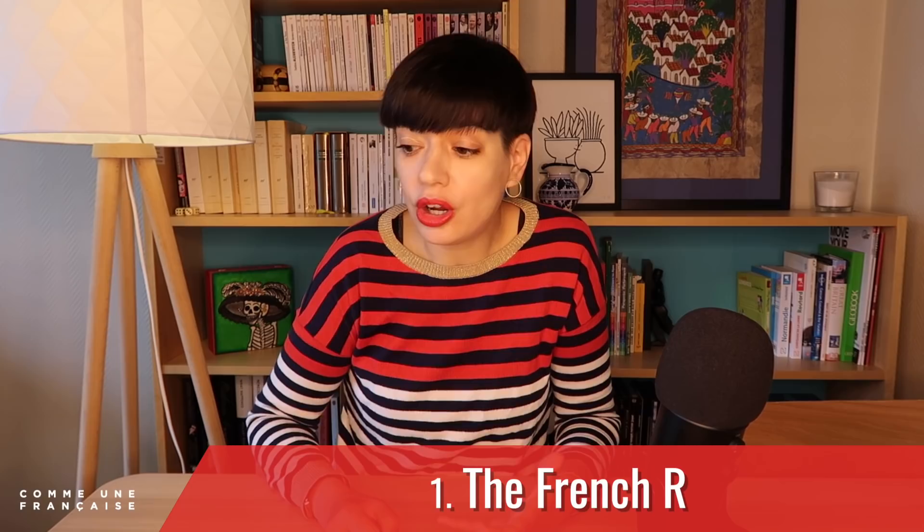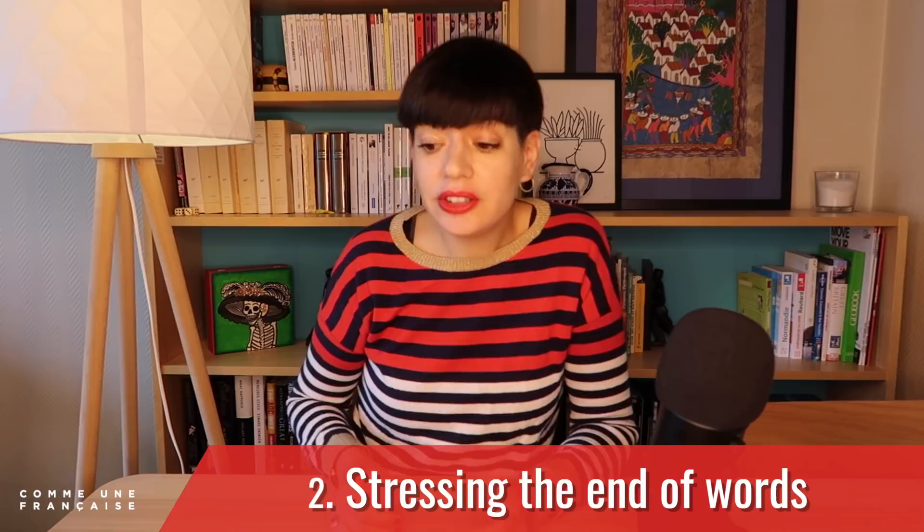I will tell you more about this at the end of this video. This is the difficult stuff up front, but at Comme une Française, I'd rather tell you what really matters to French people when they're listening to you speak French, rather than just giving you the easy tricks that don't really make a difference. There are some shortcuts to get you a French accent. The main things are the French R — that sound from the back of the throat — and stressing the end of words in French. This one is far more subtle.